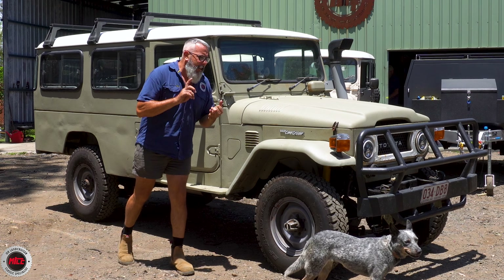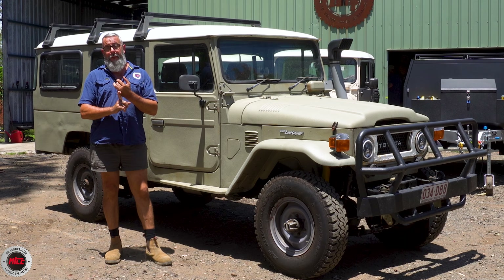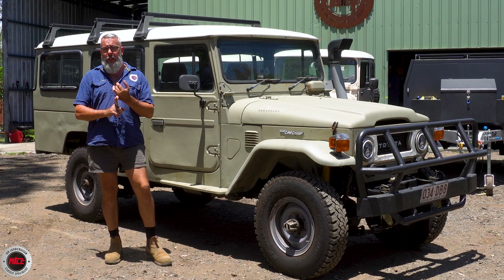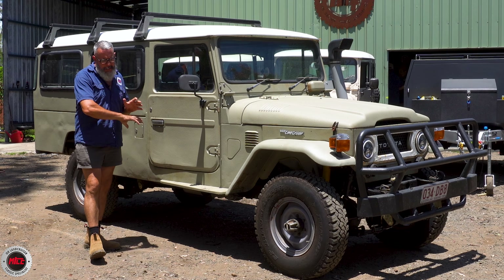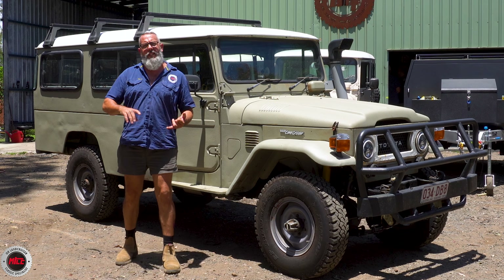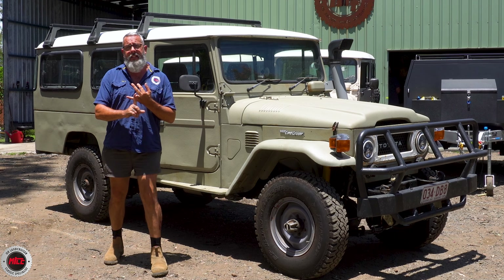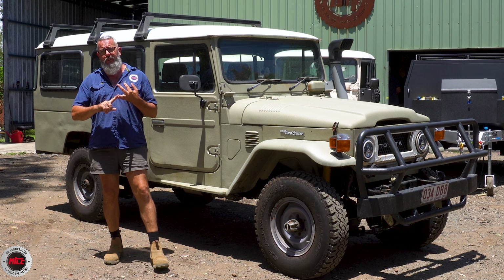So why it's in Mr Landcruiser is pure mechanical and upgrades. First of all, we've done a few things. We've done the five speed upgrade — this one was pure four speed, NA everything, just like it was out of factory. So we've done the five speed job.